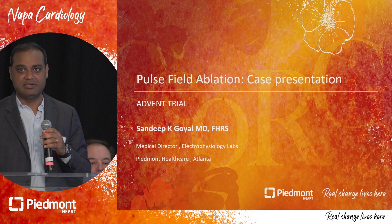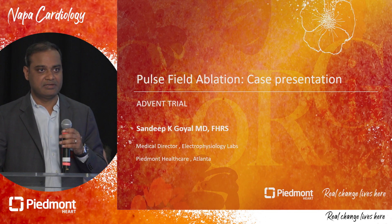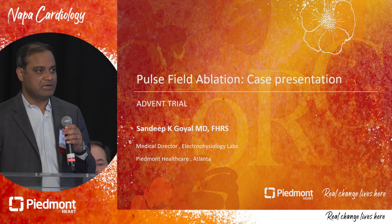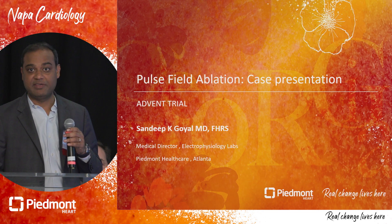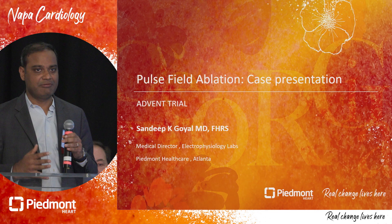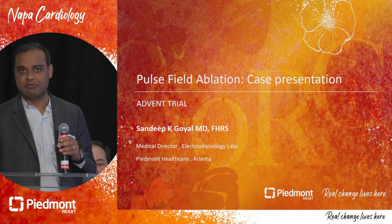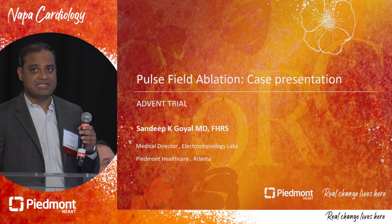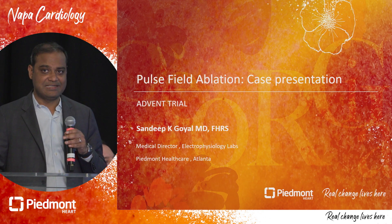I'm Sandeep Goyal, one of the EPs at Piedmont Healthcare in Atlanta. One of the questions we are talking about is why is PFA important despite looking at a similar level of success compared to radiofrequency or cryoablation, and I think this case illustrates that point very nicely.